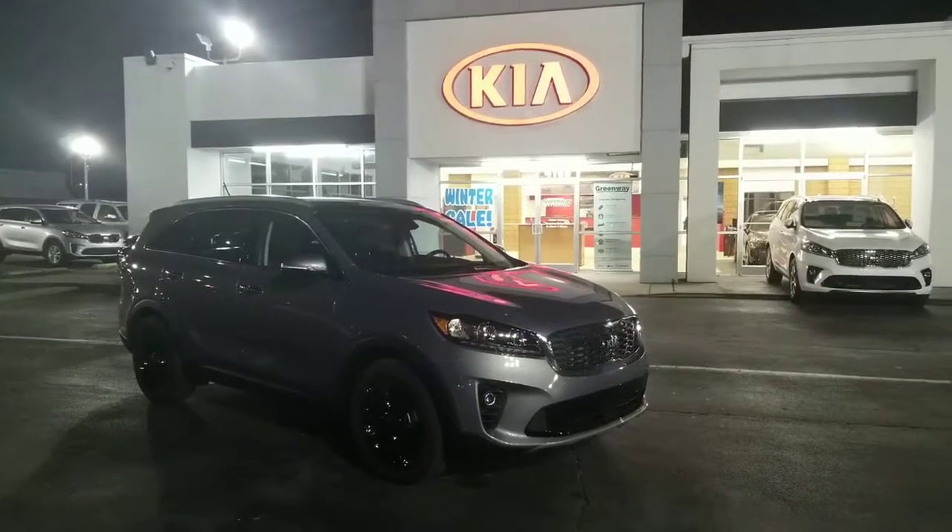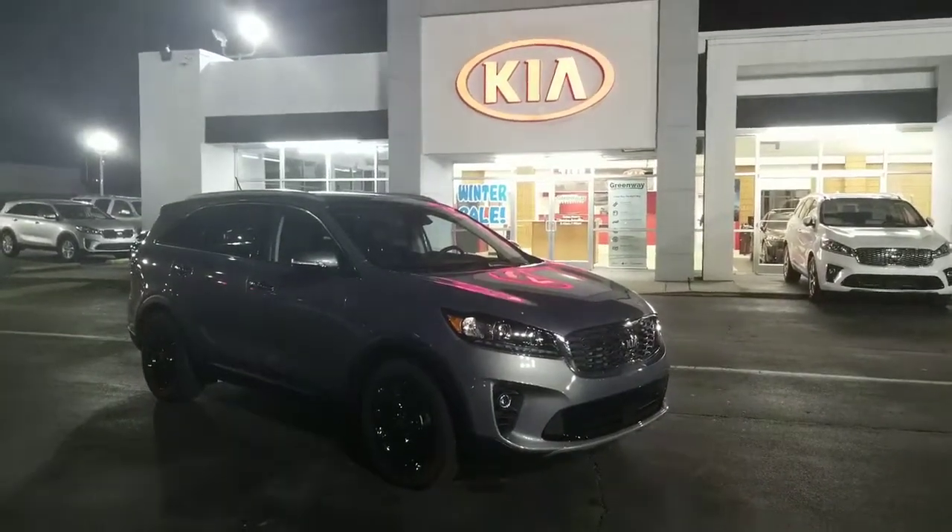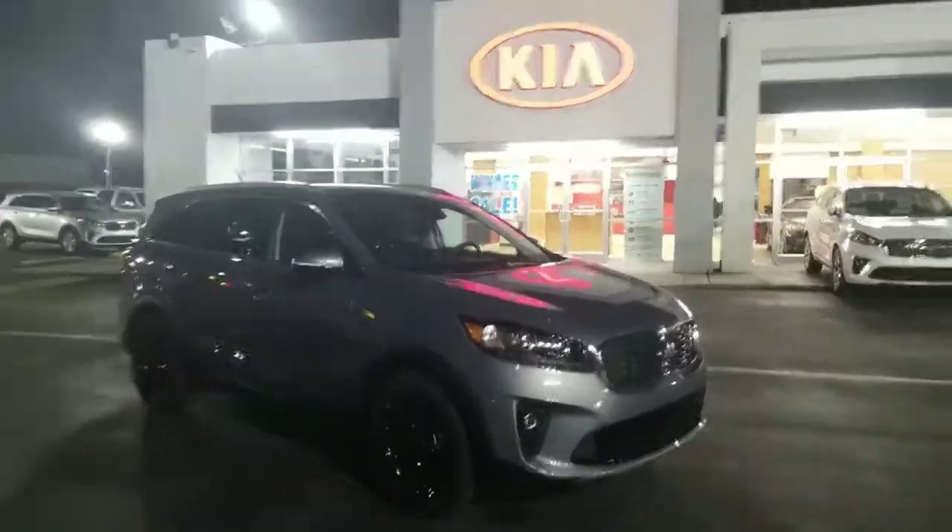This is the 2020 Kia Sorento EX in Everlasting Silver on Black. This is Jeremiah here at Greenway Kia the Shoals. Let me give you a quick walk around the vehicle.